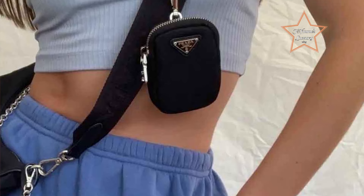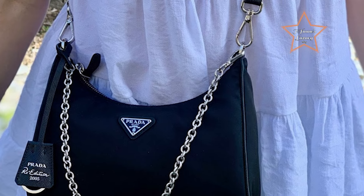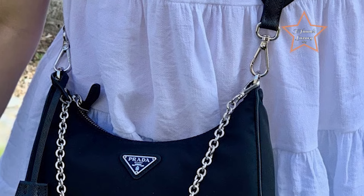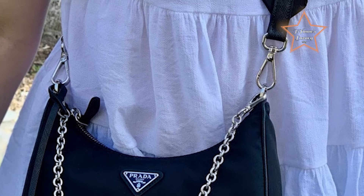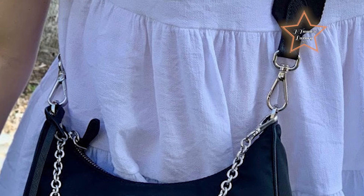Its lightweight and durable construction make it perfect for carrying essentials on the move, whether for daily errands, travel, or leisure activities. The adjustable crossbody strap provides hands-free convenience, while the spacious interior and exterior pocket offer ample storage for necessities.